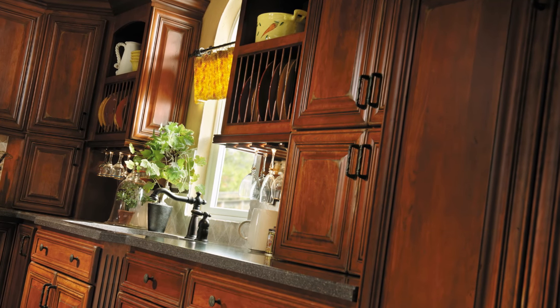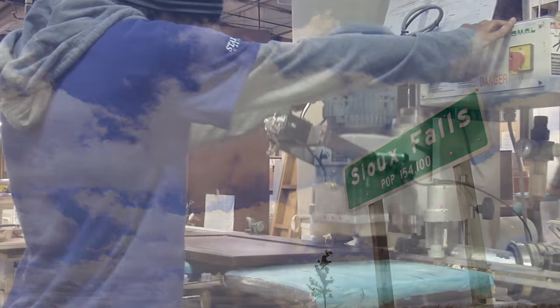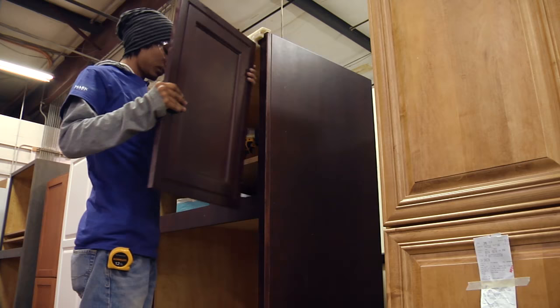Did you know that Star Mark cabinetry is handcrafted right here in America? We believe there are many things that humans do better than a machine, especially when it comes to crafting cabinetry.